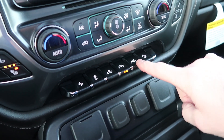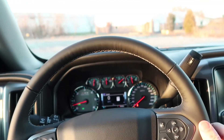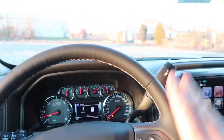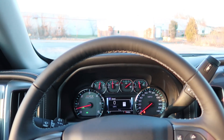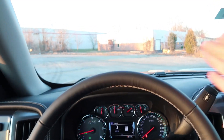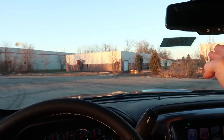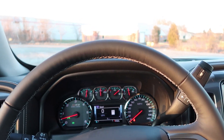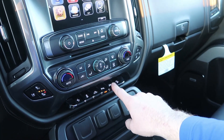Down here you have Lane Keep Assist. If you start drifting out of your lane, the steering wheel will automatically correct and put you back. When I do test drives I demonstrate this — I tell the customer 'don't touch the steering wheel' and I let it drift into the lane line, and it bounces right back. It's a really cool feature and I've actually had it work in real-world situations.